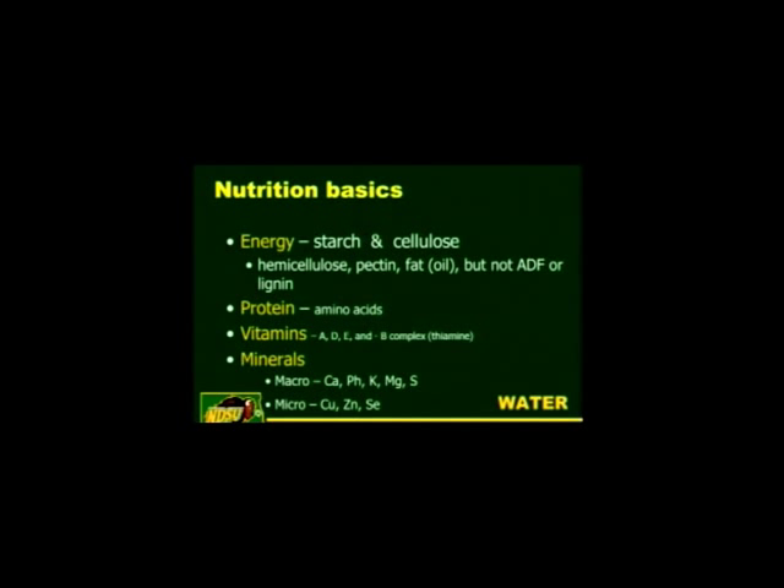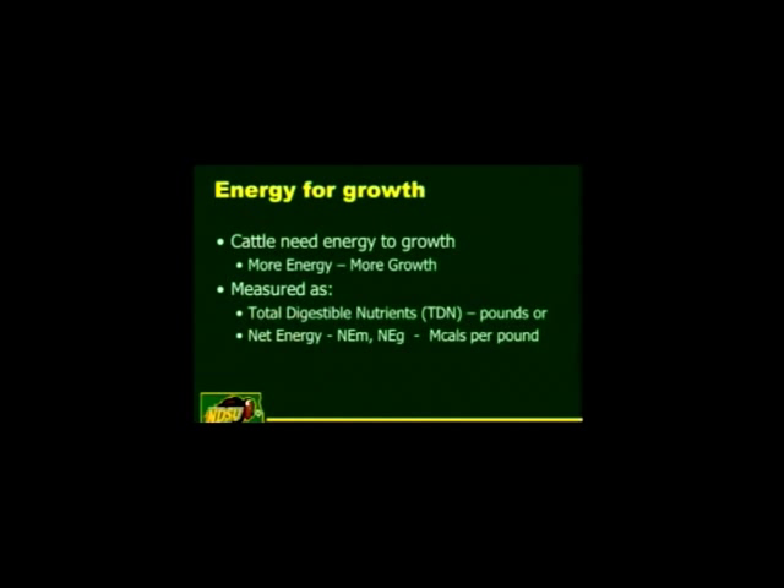You need enough protein to allow cattle to digest the energy, and obviously you need vitamins and minerals — if you're short on those you will suffer in performance. Good quality water is needed too. The main thing is: as you increase the energy density of your ration you'll increase the gain. More starch in the ration usually leads to more growth; more digestible fiber in the ration will also lead to more growth.